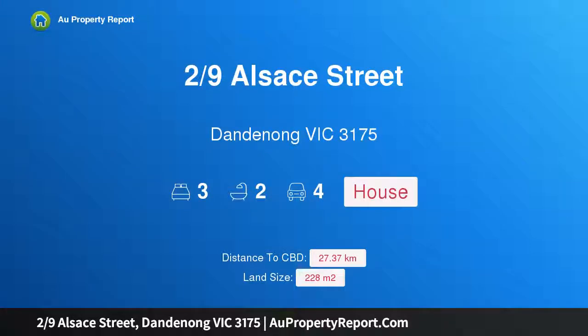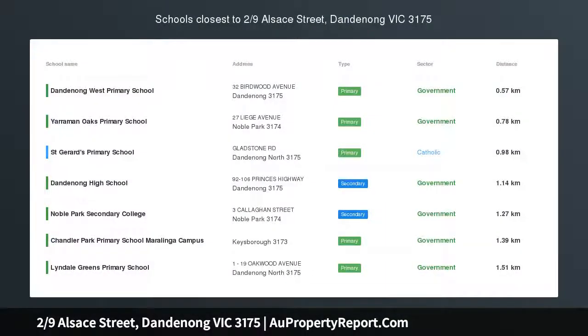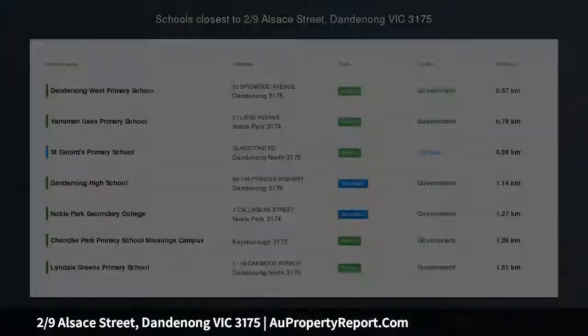Hi, I am glad to introduce Property 2/9 Alsace Street, Dandenong Victoria 3175. Privacy Perfection — Stunning 3-Bed Villa.